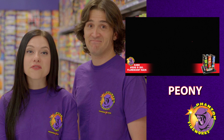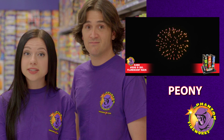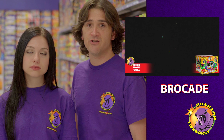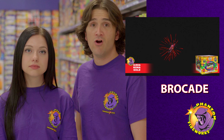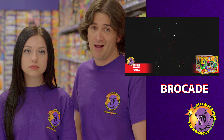Peony: a spherical break of colored stars that burn without a tail effect. The peony is the most commonly seen shell type. Brocade: essentially the same as a peony shell, but with fewer and larger stars. These stars travel a longer than usual distance from the shell break before bursting out to smaller crackling salutes.